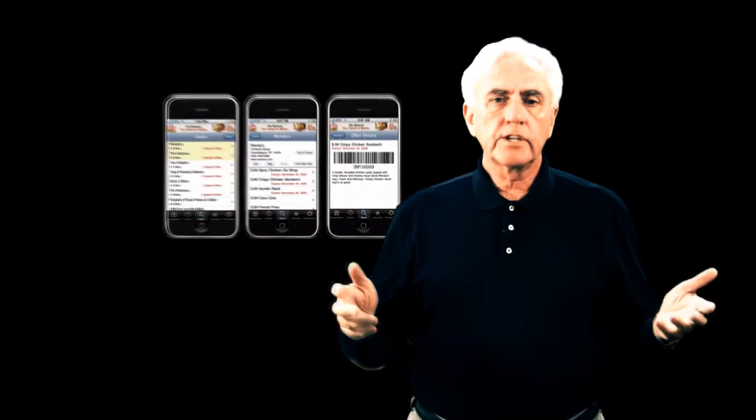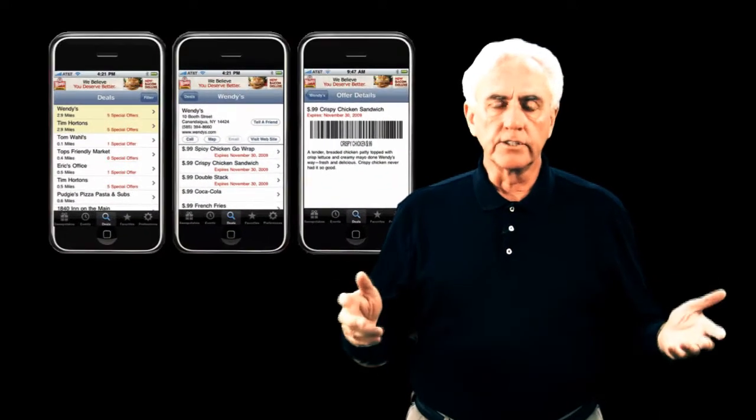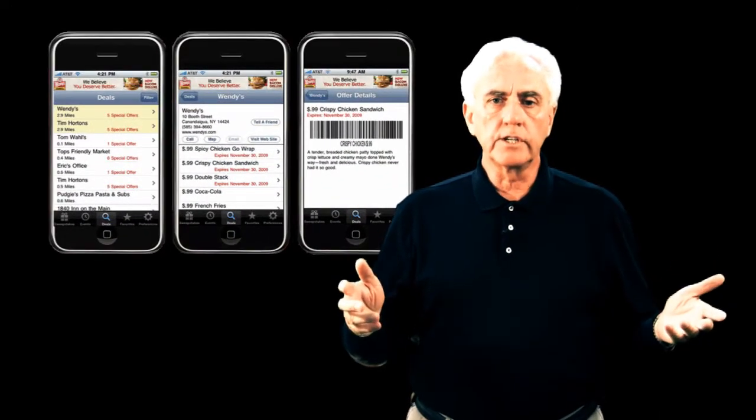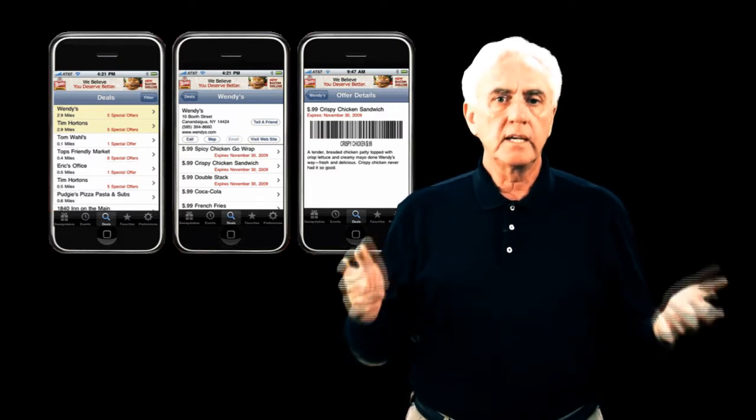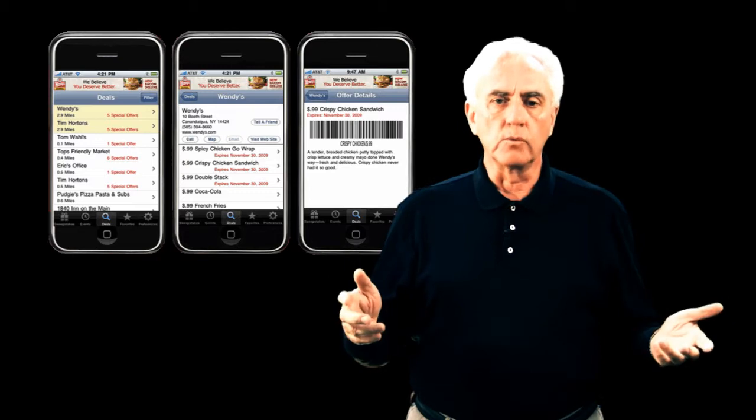Proximate Deals helps consumers find the businesses and the deals they're looking for. Businesses can reach consumers without having to deal with complicated search engine optimization, ineffective banner ads, or even their own website.